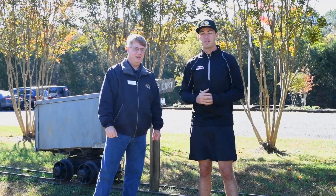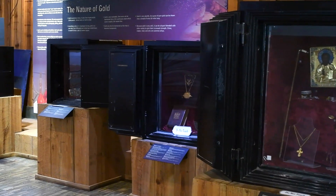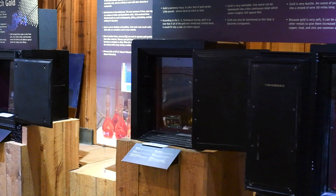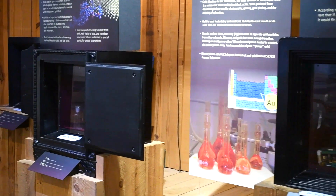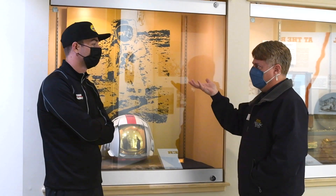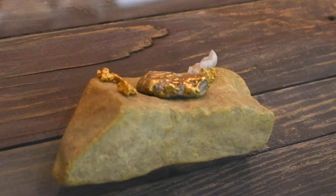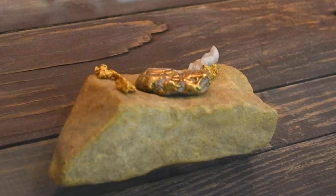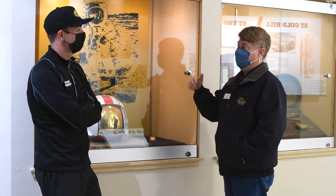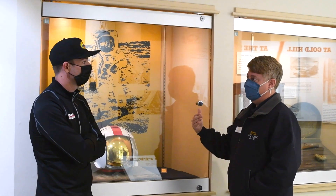Gold itself is an element - it was part of the formation of the earth, and through volcanic activity millions of years ago it brought the gold up with the magma. In this area, the gold became trapped in quartz veins, and so the miners originally were finding it on the surface, and then discovered it came from the quartz veins, which is what allowed them to start going underground to find it.